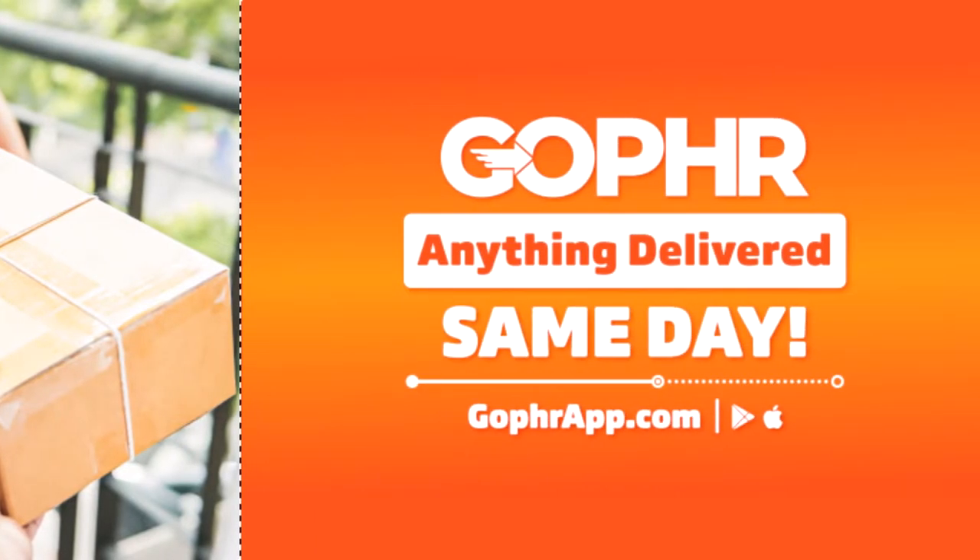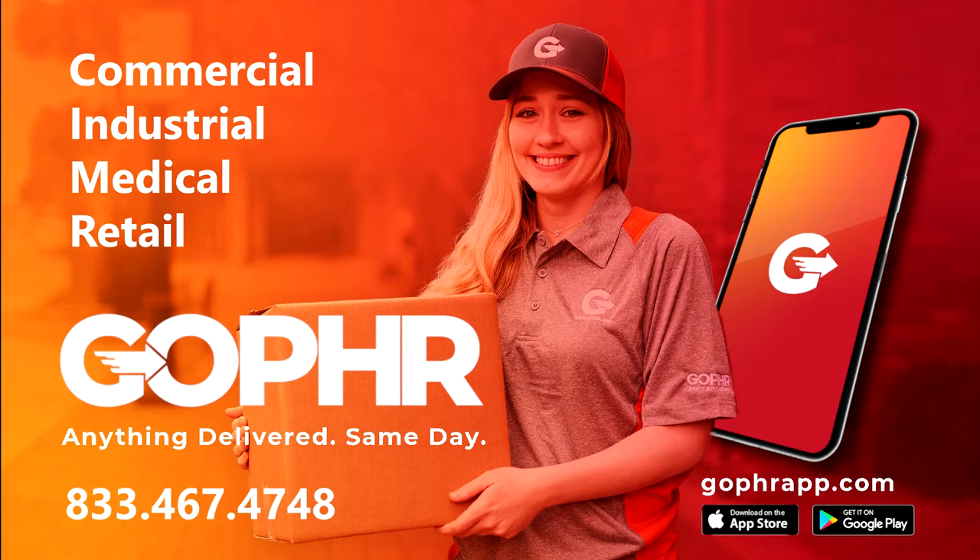This episode of Spottagenius is powered by Gopher App. For pickup and delivery, connect with the delivery experts of Gopher — for commercial, industrial, medical, and retail at GopherApp.com, or call 833-467-4748. That's 833-GO-PUR-AID!